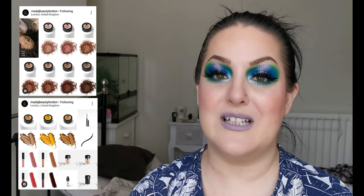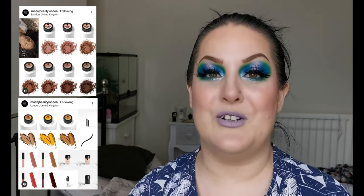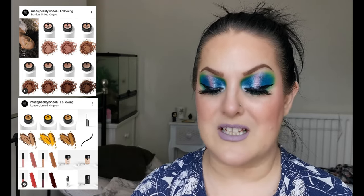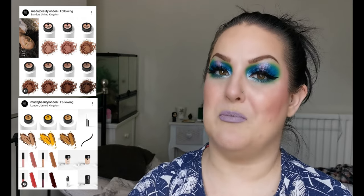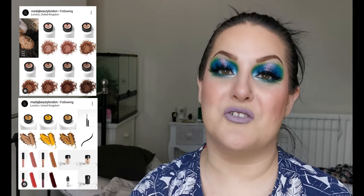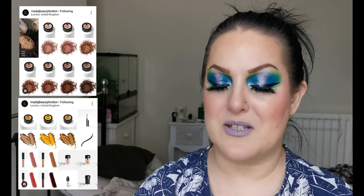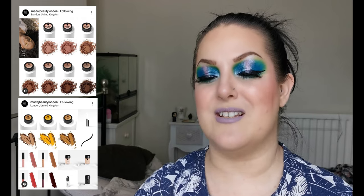They've also released three new shades of their Eye Perfect Eyeshadows — they look absolutely gorgeous with that yellow tone to them — retailing for £12 each. I have a couple of eyeshadows from Madage Beauty and I absolutely loved the formula. Next up there is Lip Envy Satin Liquid Lipsticks retailing for £16 each, coming in four shades, and they look beautiful.